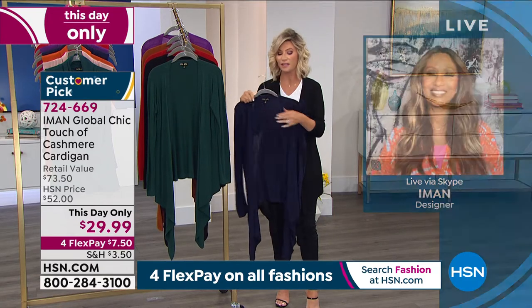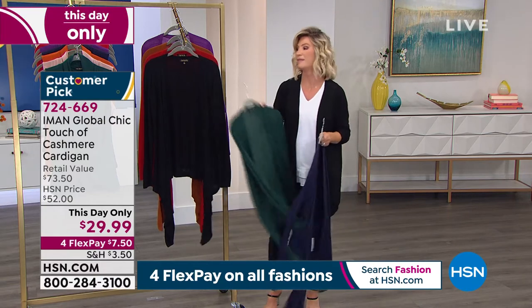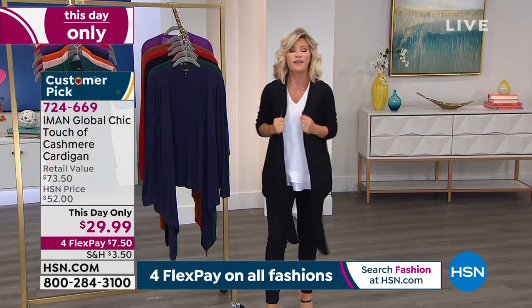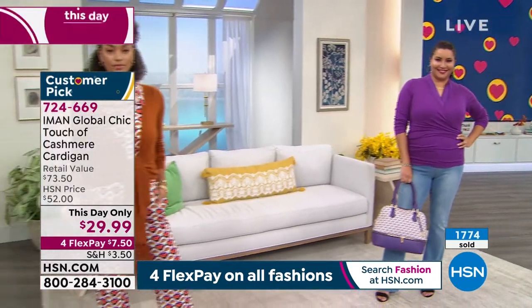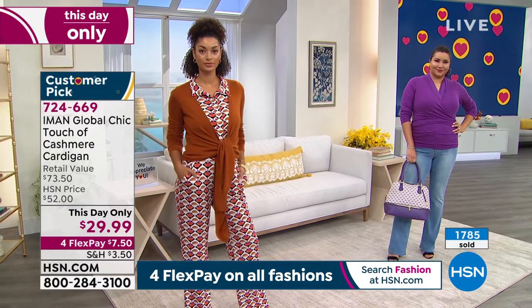Okay, now 4X and 5X is sold out in navy — oh, all of them. So now we have extra small through 3X, but 4X and 5X has sold out in everything. The feel on this is everything. It's like the finest cashmere you can imagine touching for $29.99. It is the steal of the night.